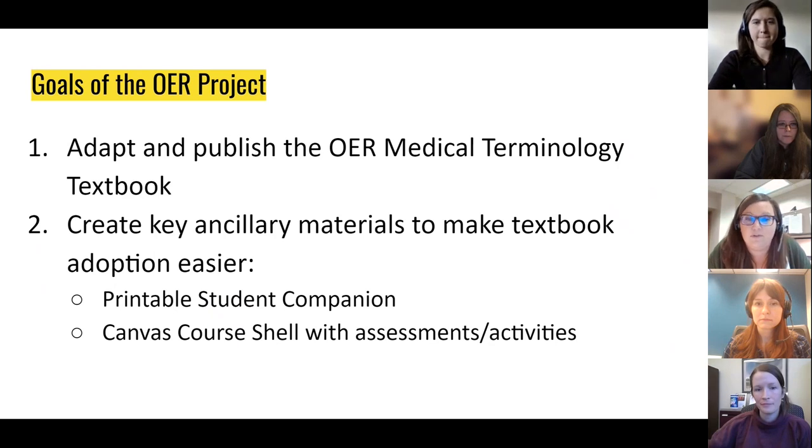Wisconsin still has very rural college populations, and we knew we wanted to create a printable companion so that students without access to reliable internet could still use the content. After working on the project for over a year, instructors still voiced a strong desire for assessments and test banks, which had historically been barriers to OER adoption. So we were looking to minimize as many deterrents to adoption as possible, and we ended up creating a Canvas course shell near the end of the project, choosing Canvas because anyone can create a free account and export the course content.